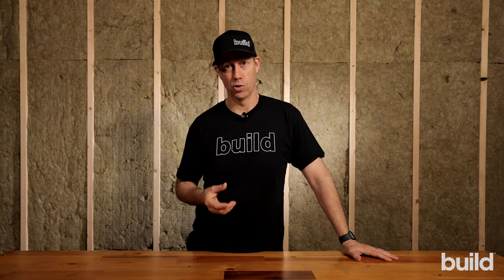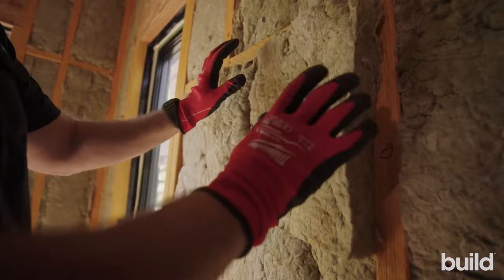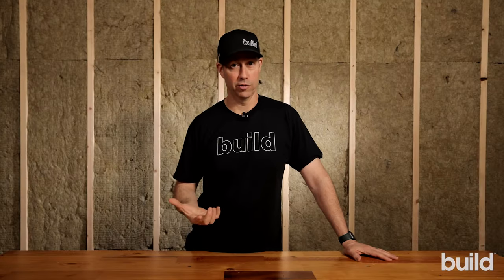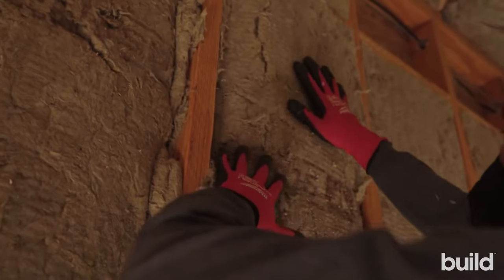The next thing I like about rock wool is it's really easy to install. You don't need a lot of PPE. It cuts with a bread knife. It's really easy to friction fit, and so even a novice who's not installed rock wool before can pick it up really quickly and do a top-notch job on their install.